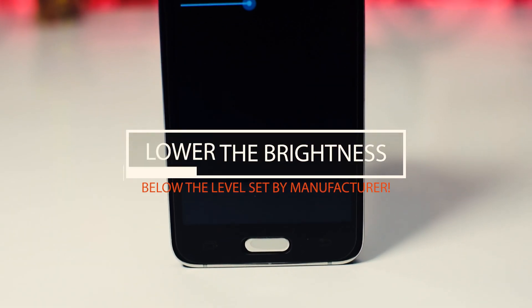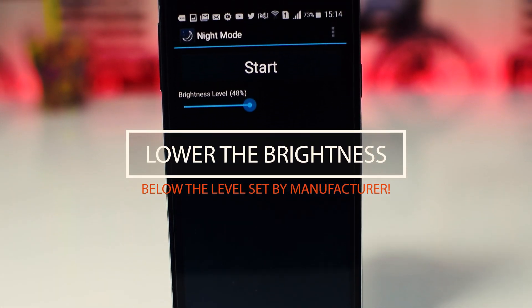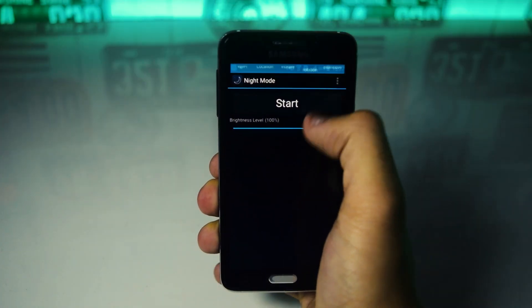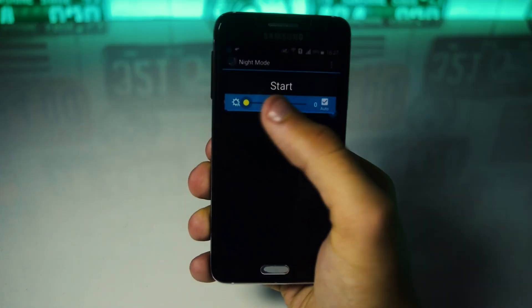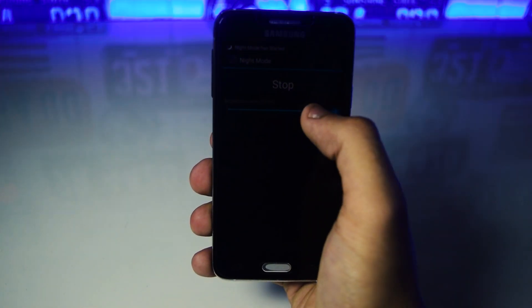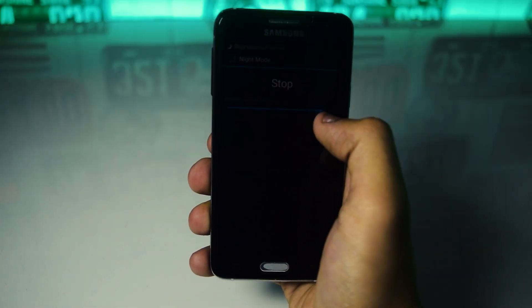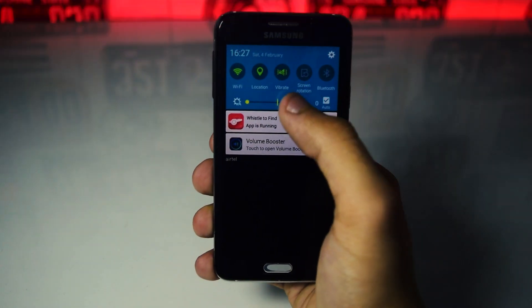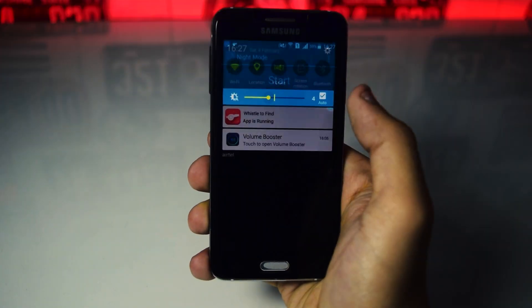Next we have a trick that will allow you to load the brightness level below the level set by your manufacturer and also save some battery. All you need for this is an app called Night Mode, and once you have this you can adjust the brightness level according to your requirement. This app can also help you by preventing the strain on your eyes at night.